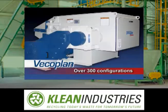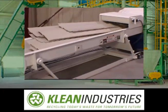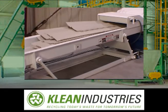Over 300 machine configurations are available, including horizontal models for lineal scrap such as PVC window profiles and siding.